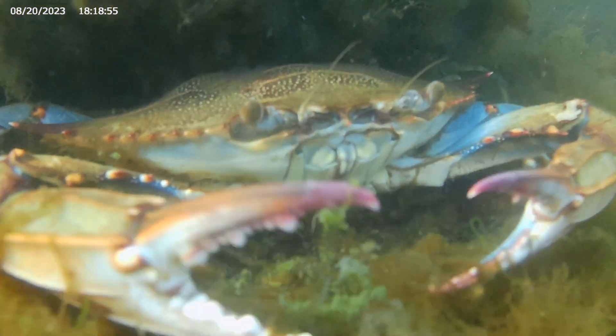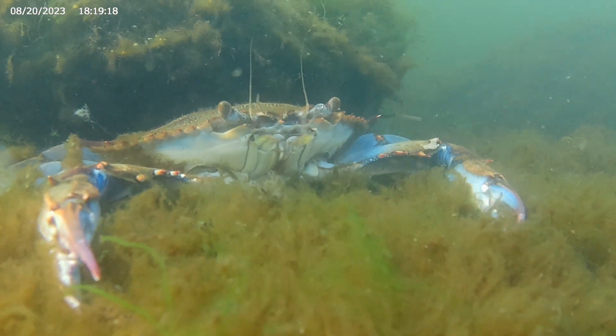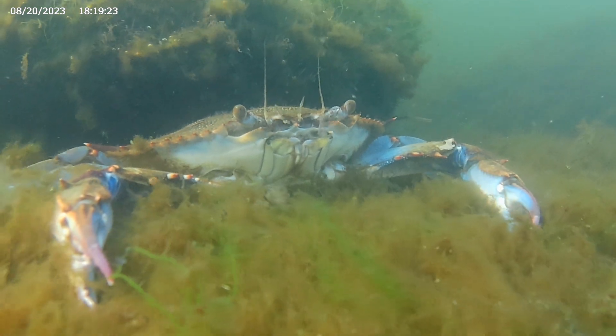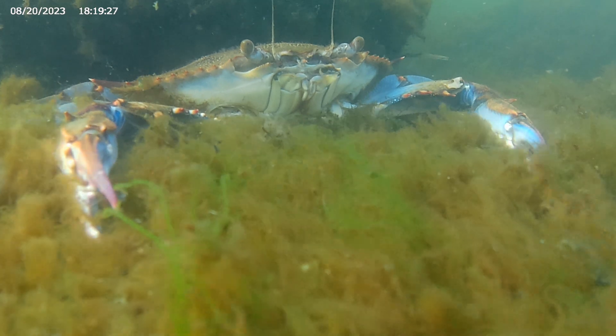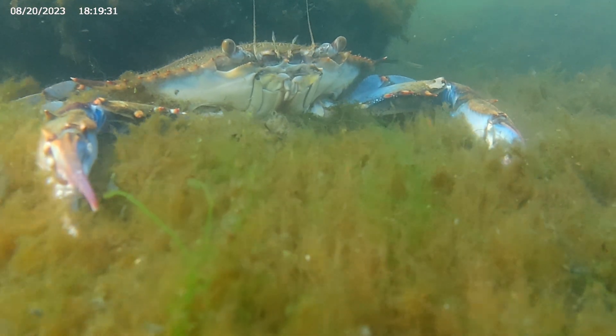Blue crabs live underwater, and they spend most of their time here on the bottom. They prefer soft surfaces they can potentially burrow into, like sand or mud. They also like to sit in underwater grasses.